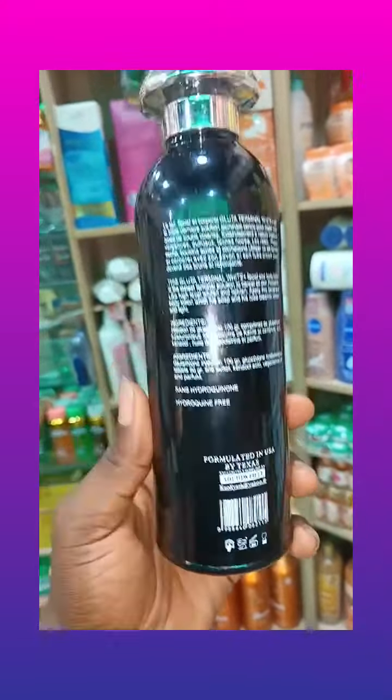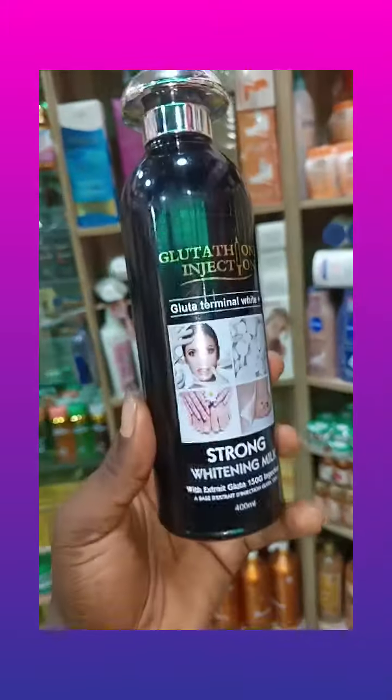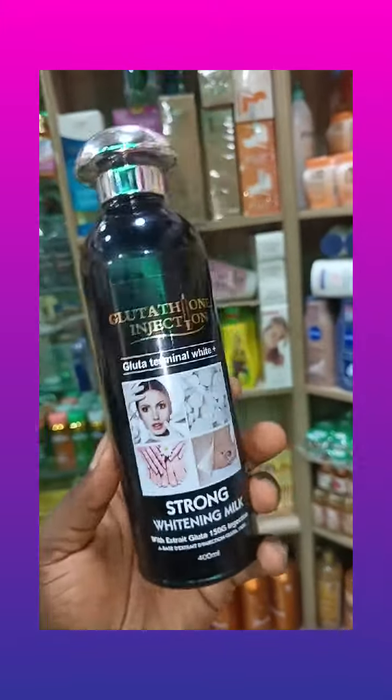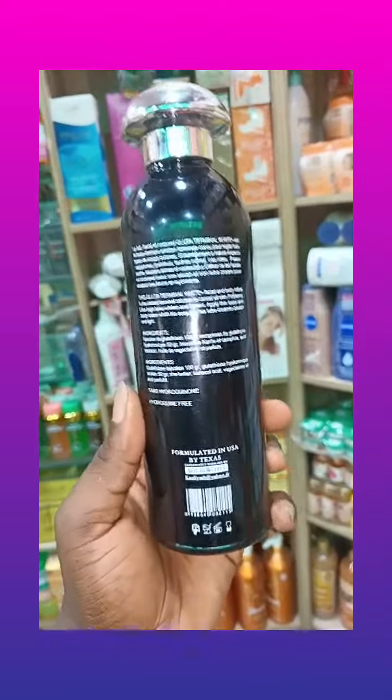This is the original one from Abebi White. Blessed Prinx Cosmetics is the distributor of the product in Stretch Fair Nigeria. This is the original Abebi White Glutathione Injection Lotion.